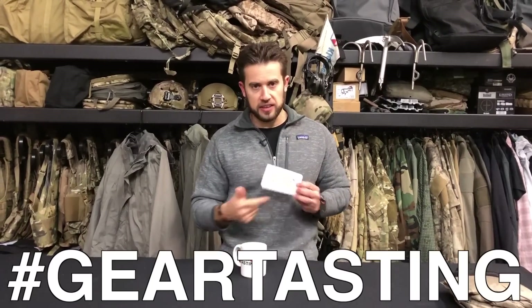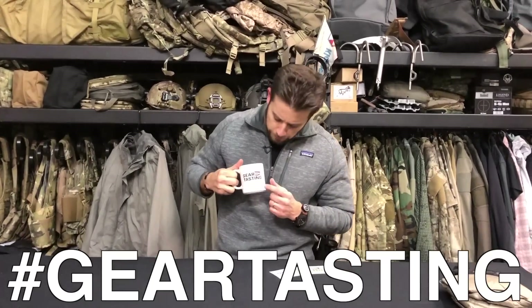As always, thanks for watching Gear Tasting. Use the hashtag Gear Tasting on any social media network — if you've got questions, we'll answer them here on the show. If you're enjoying what we're doing, please consider supporting on Patreon at patreon.com/ITSTactical. Check out some of the perks we have there in return for your support. Thanks for watching.